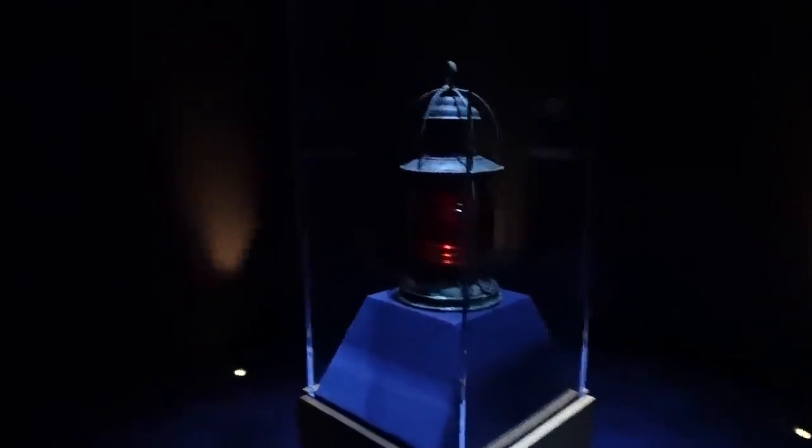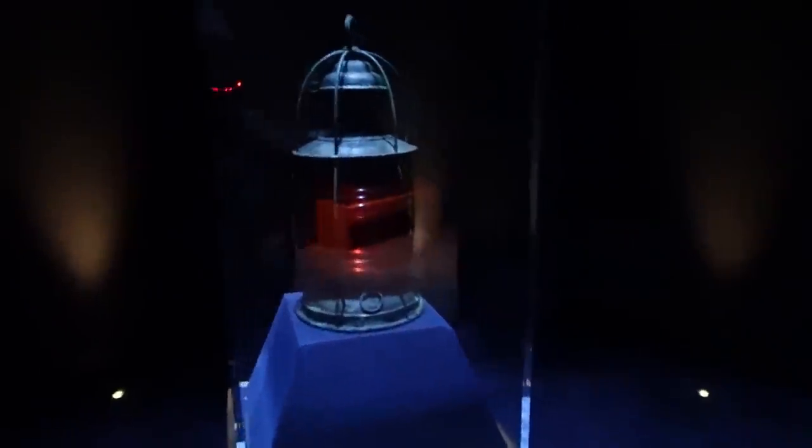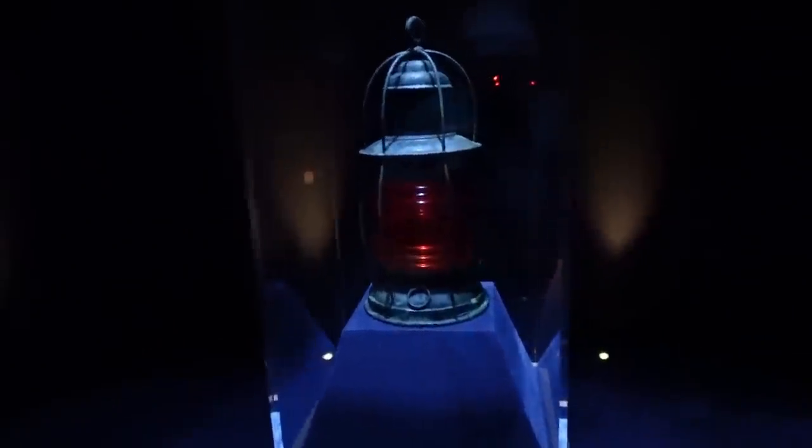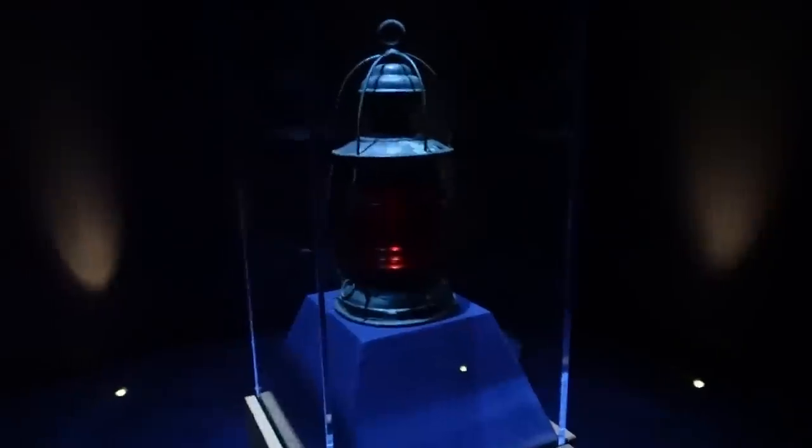This is the light that was on the Monitor. This was the last thing they saw when it was sunk, and when it was found, this was the first thing they found.